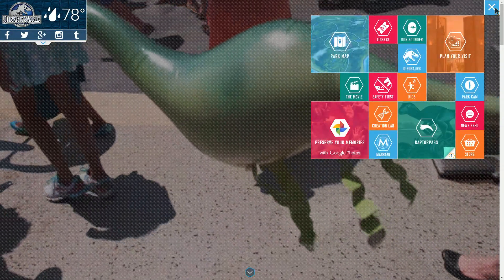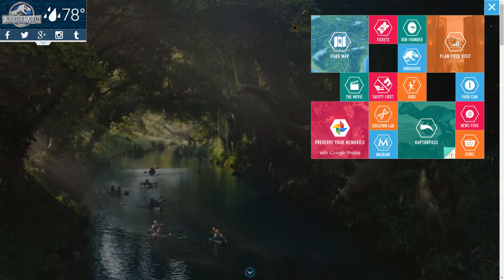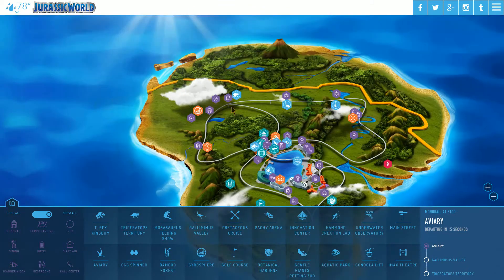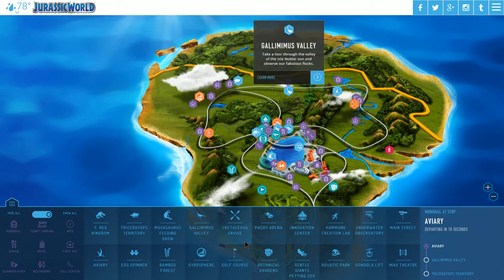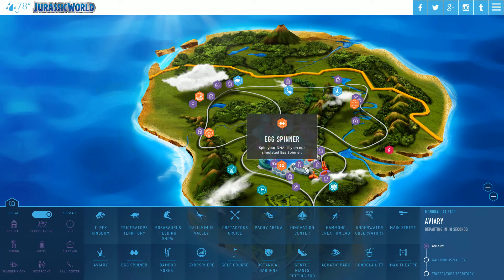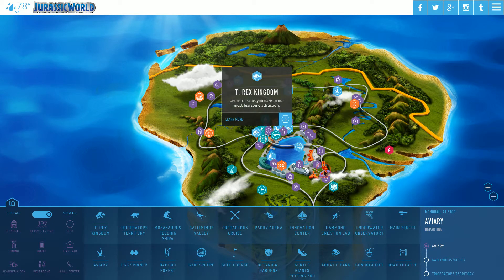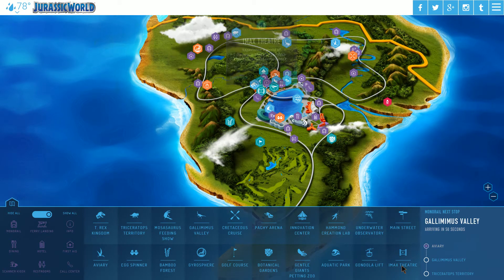You've got a menu that can be shown or hidden and it kind of folds away — pretty cool. Let's go to the park map. It looks like a real theme park. They've got the full map and you can go to different things they have there. They even have sponsors, which is probably a real ad, but it's still kind of cool that it's there.